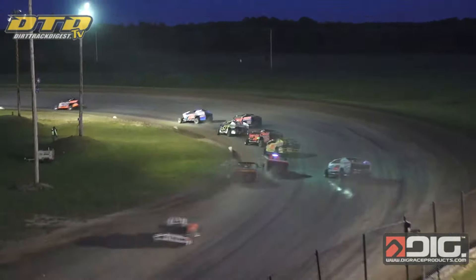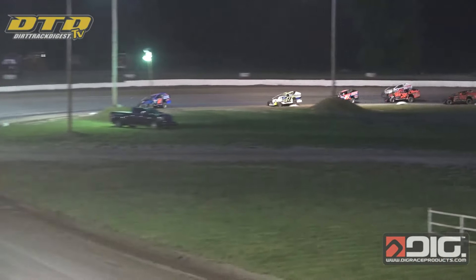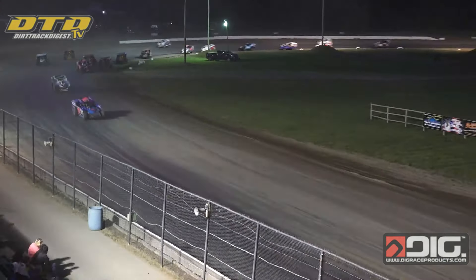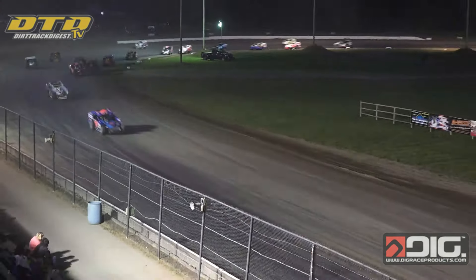Great start for Fuller — he pulls out to about a three car length lead over Brian Hudson down the back straightaway. Tyler Meeks gets around Nick Webb for fourth. Behind them, Billy Dunn and Ryan Bartlett split Remington Hamm down the back straightaway. Billy Dunn and Bartlett are trying for a top five.